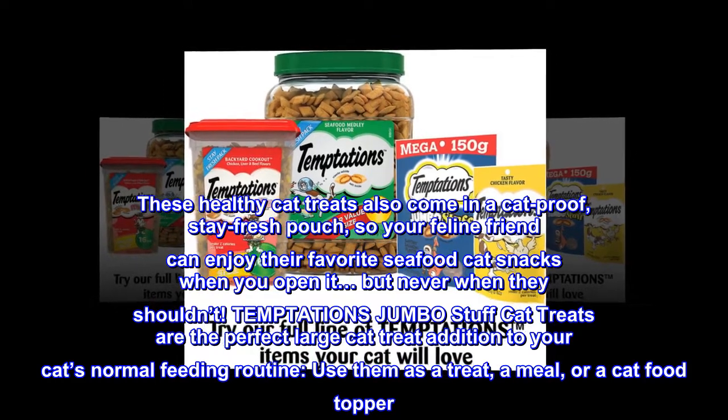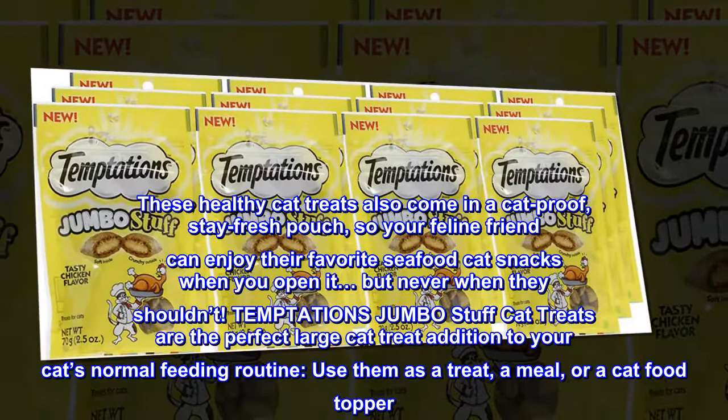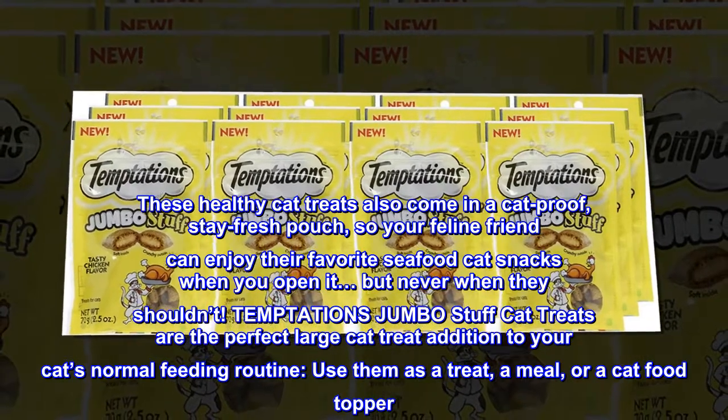Temptations Jumbo Stuffed Cat Treats are the perfect large cat treat addition to your cat's normal feeding routine. Use them as a treat, a meal, or a cat food topper.